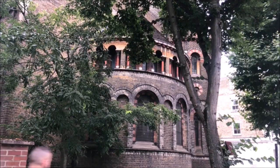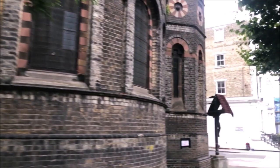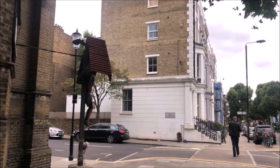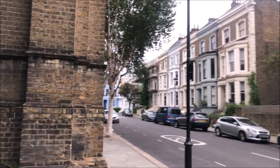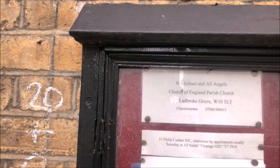Just focusing on this church because it's beautiful, and also because my aunt and uncle were married here. I've actually forgotten what it's called, so let's go around the front and see what it says. St Michael and All Angels.